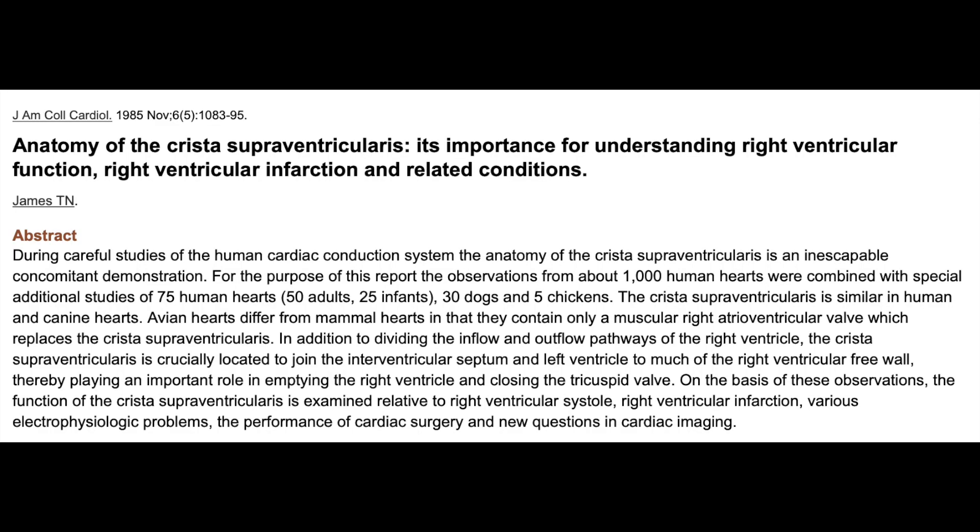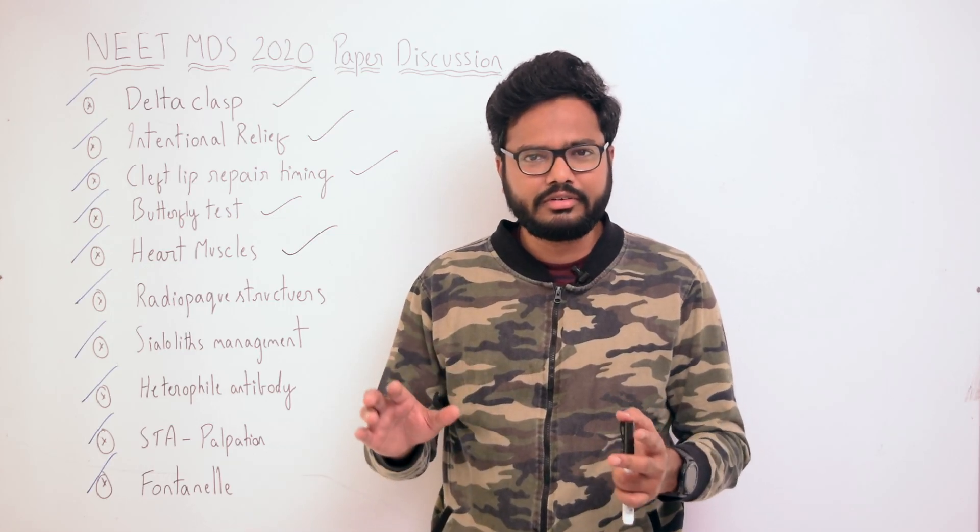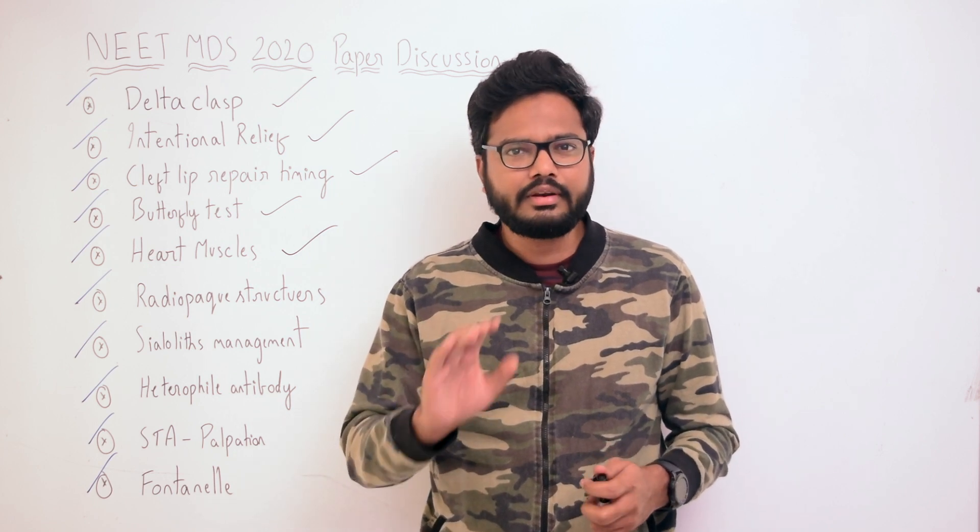Coming to the crista supraventricularis: during careful studies of the human cardiac conduction system, the anatomy of the crista supraventricularis is an inescapable concomitant demonstration. It is similar in human and canine hearts. In addition to dividing the inflow and outflow pathways of the right ventricle, the crista supraventricularis is crucially located to join the interventricular septum and left ventricle to much of the right ventricular free wall, thereby playing an important role in emptying the right ventricle and closing the tricuspid valve. See if this information is helpful in answering your question; if you need any additional information, do let me know.